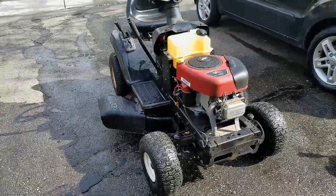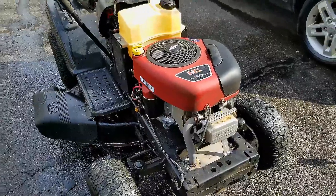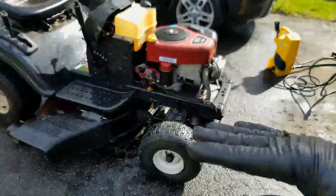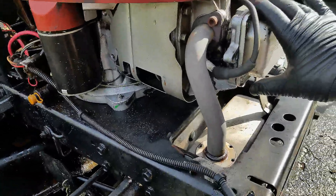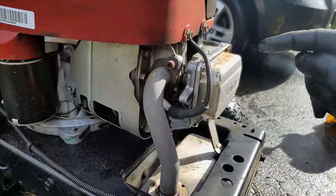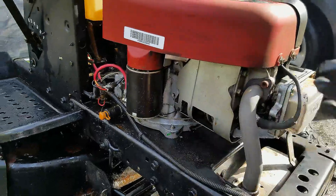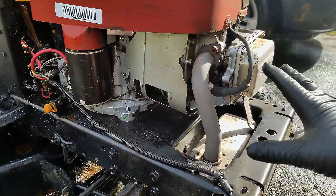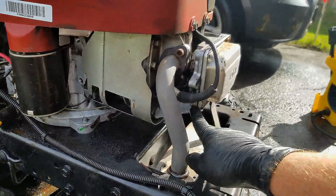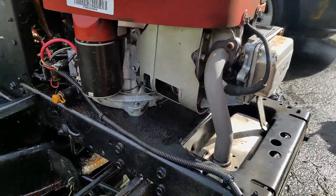I'm going to fire this thing up now — obviously I'm not going to let the camera run the entire time it might take to get it to leak. I'm actually going to spin it around because my driveway slopes down a bit. If the front is uphill, oil will run away from the seal, so I'm going to put the front of the mower at the lower side of the driveway so any oil runs toward where I think it's leaking from.